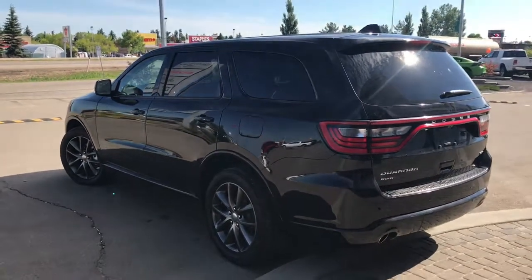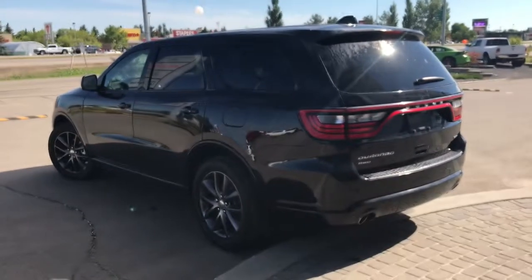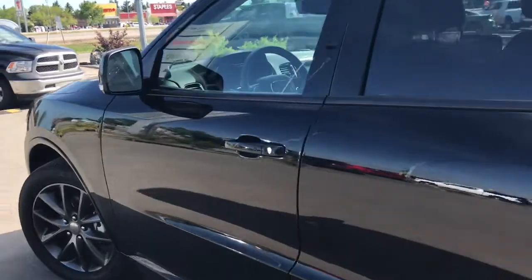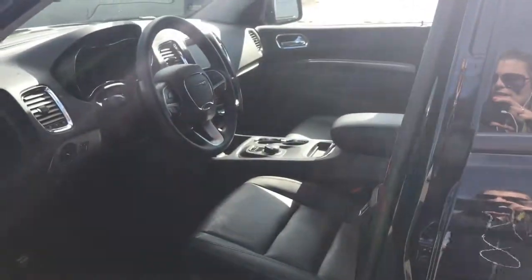On the key fob here, we have your unlock, lock, remote start and panic. I'm going to show you how that keyless entry works — you simply put the key in your pocket or your bag, run your finger over the handle here and the vehicle unlocks for you. It's a very handy feature to have.